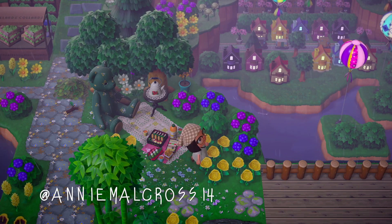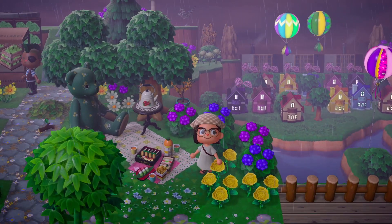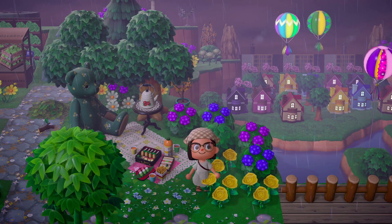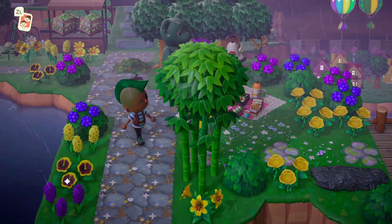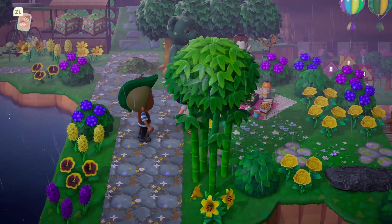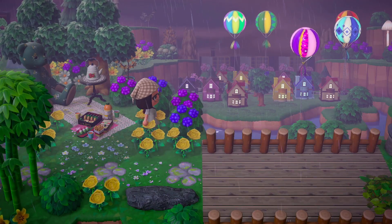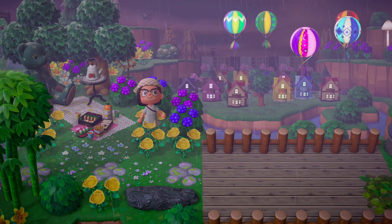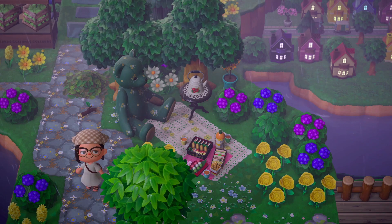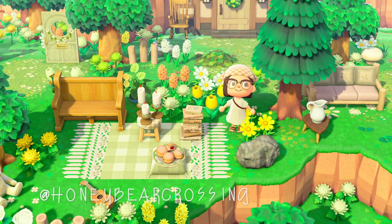For island number six, this island is so gorgeous and full of color. We have another diagonal picnic blanket — I actually think it might be the same custom design as the very first island, which is really awesome. I love seeing people use the same custom designs in such different ways. The feature of this picnic area is definitely this little house area in front, and I love the way the lights in the houses glow with the little festival balloons. It's a perfect place to overlook those houses, enjoy some snacks, and hang out with this cozy bear.